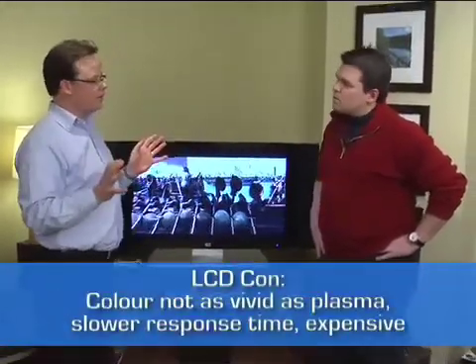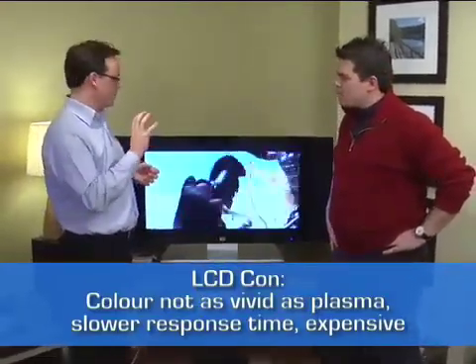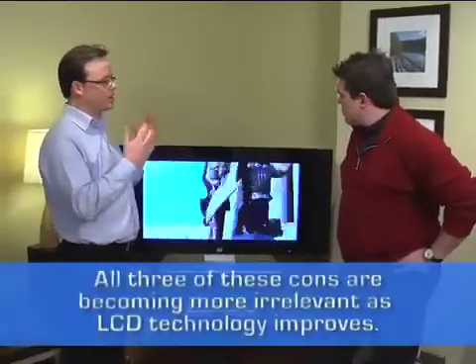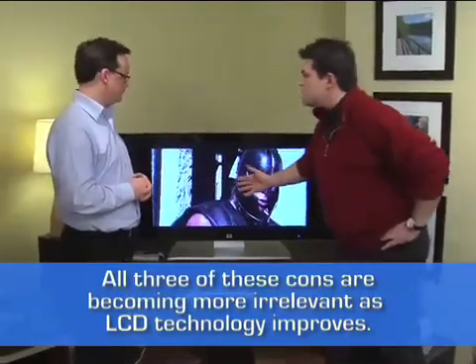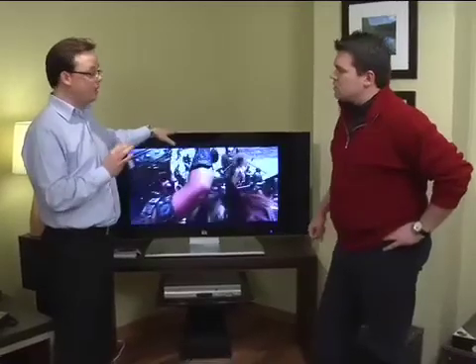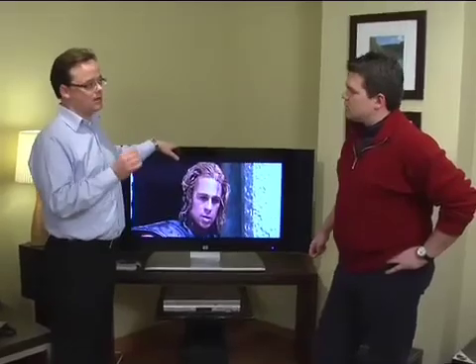The other key con applicable to LCDs is motion reproduction — motion blur. On first and second generation LCDs, you'd see a ghost behind a moving subject on screen. But this model has a 12 millisecond response rate, which is very good. Next generation 2006 product is down to 6 milliseconds, so that con is significantly diminished.